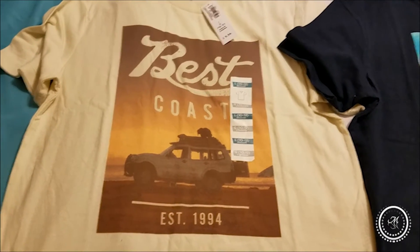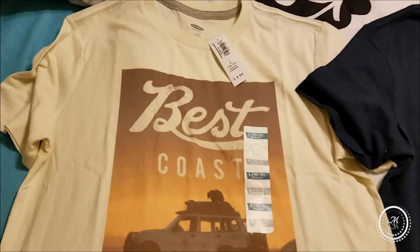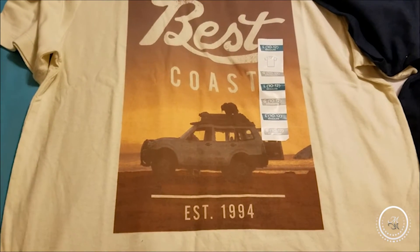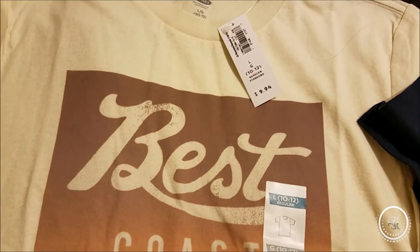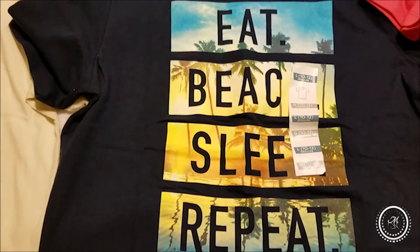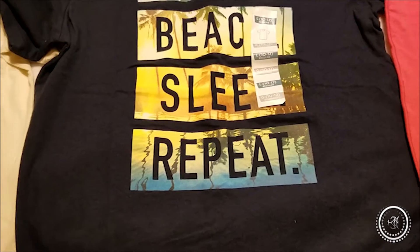Now for Tristan, I couldn't find the denim shorts I was looking for, but I did buy him three graphic shirts. This one says 'Best Coast Made in 1994' — these were on sale for $6, originally $9.94. I got him this one here: 'Eat, Beach, Sleep and Repeat' — very Florida!